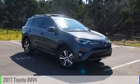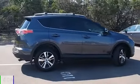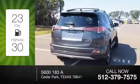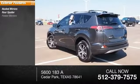2017 RAV4 — this vehicle is powered by a front-wheel drive four-cylinder 2.5-liter engine, offering great fuel efficiency that saves you money by requiring fewer trips to the gas station. Here are some of this vehicle's great options: heated mirrors and rear spoiler.